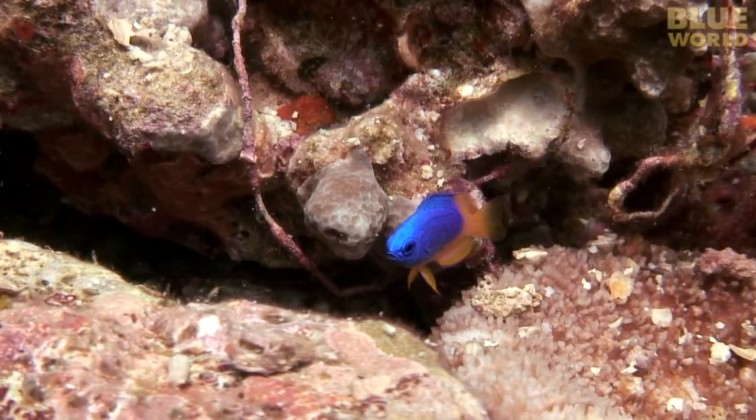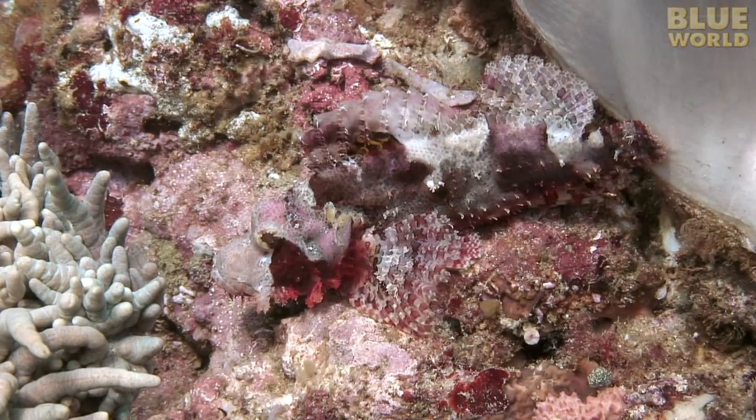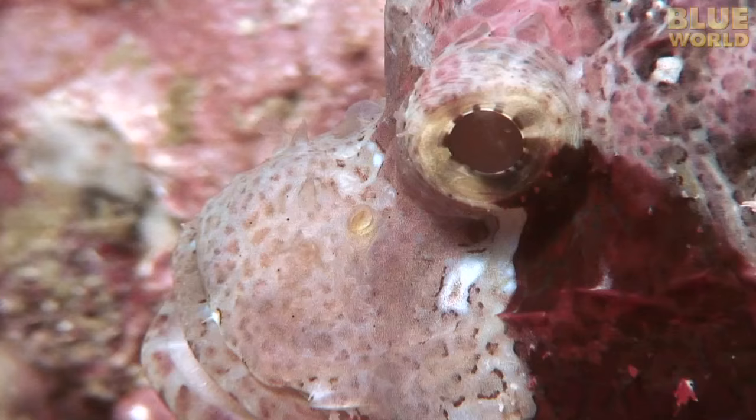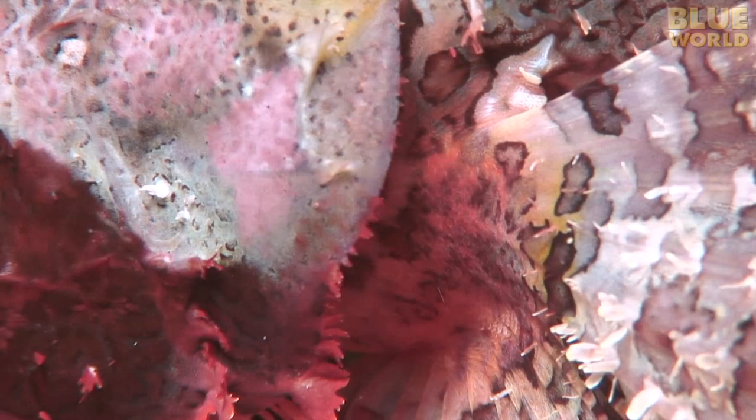On a reef in the Pacific, a group of yellow-tailed blue damselfish hide near the coral, ready to duck into a hole at any moment. Between them all, watching and not moving a muscle, is a scorpionfish. His perfect camouflage is the result of skin that can change color to match the surroundings. The only thing that gives him away is the slight movement of his gills as he breathes.